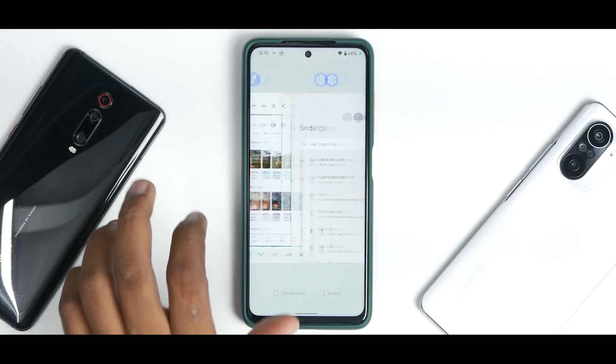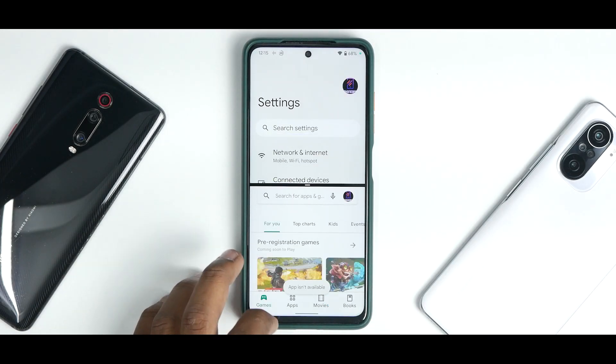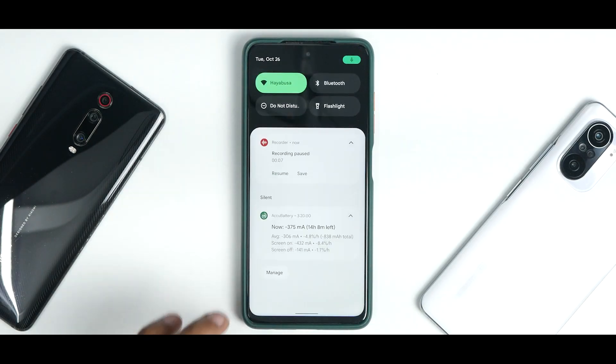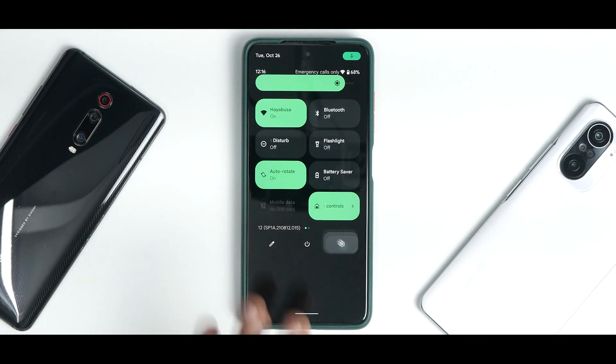The multitasking menu is butter smooth. Tapping the split screen option works really well — no issues with split screen at all. That covers the UI and initial impressions of the user interface.